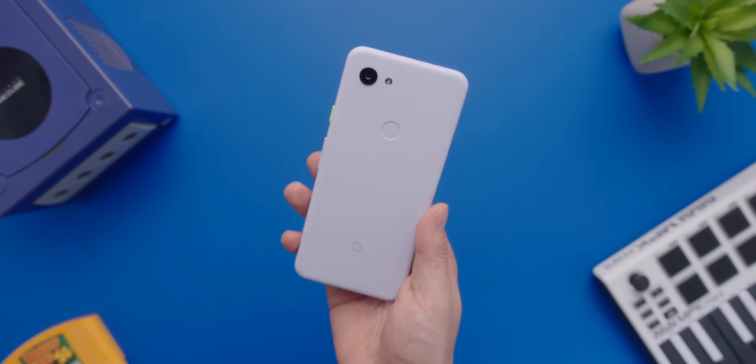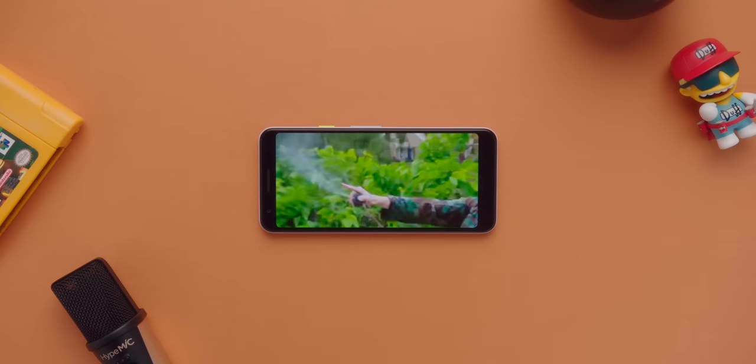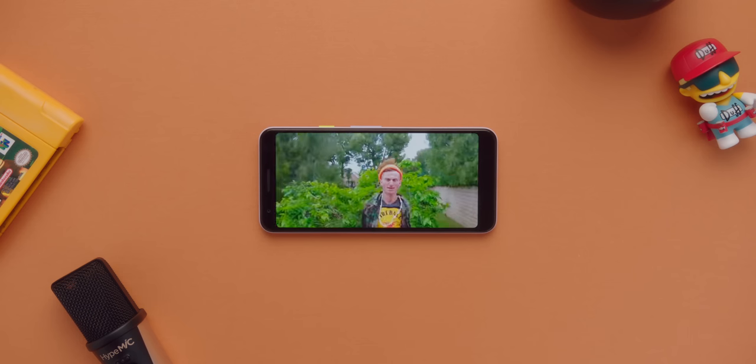It packs USB-C, a really solid fingerprint reader, a headphone jack — which is really important for a lot of people — and if you really just use your phone for simple tasks like watching video, sending messages, listening to music, but don't want to sacrifice your camera, you should absolutely check out the Pixel 3a.